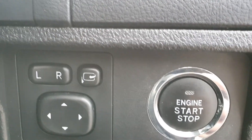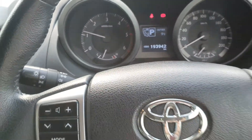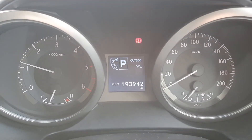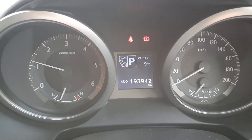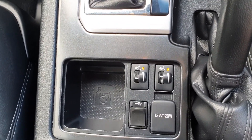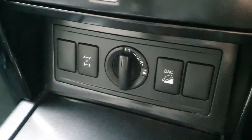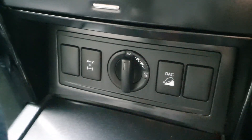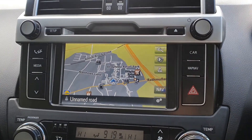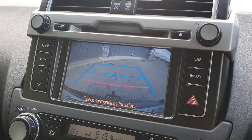Idle up function, engine start-stop, electric mirrors and folding mirrors, multifunction steering wheel with Bluetooth connectivity. This vehicle has covered 193,942 kilometres. USB and 12-volt connectivity along with heated seats, automatic transmission, different vehicle drive settings including hill descent control, air conditioning and dual climate control, multimedia display showing sat nav and reversing camera.